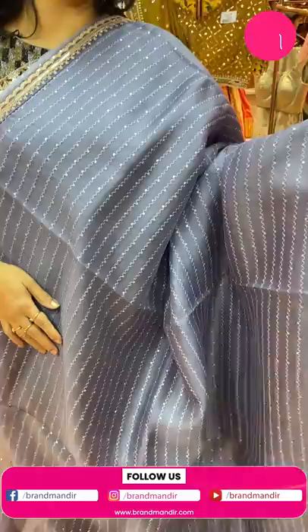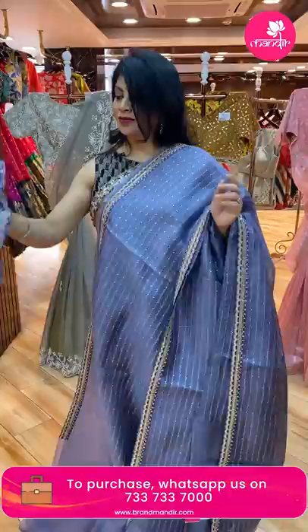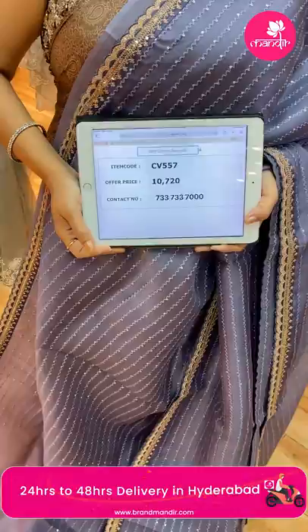Next saree — gray color zigzag kora saree with zigzag thread work and sequins. Patchwork border with sequins. Running pallu ended up with patchwork border. Nice ready-made semi-stitched self-printed blouse, very pretty with frills for neck and border for sleeves. Price: 10,720. CB557 is the code.